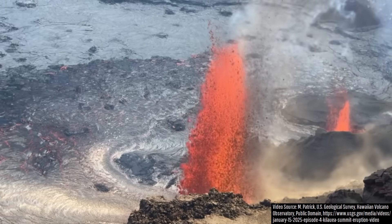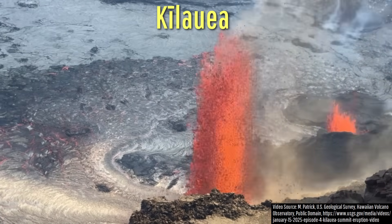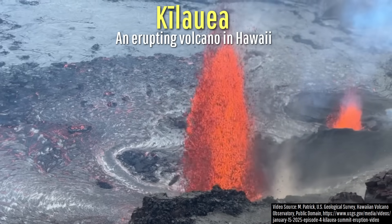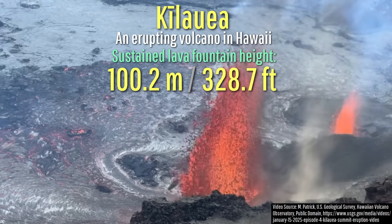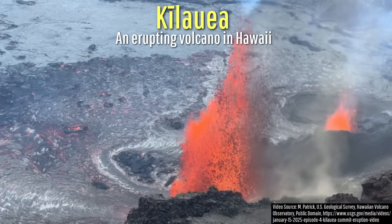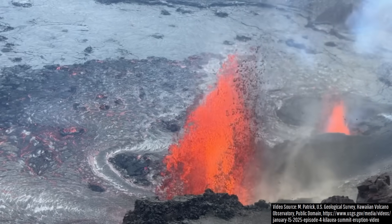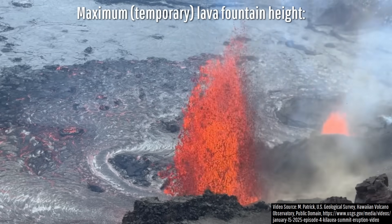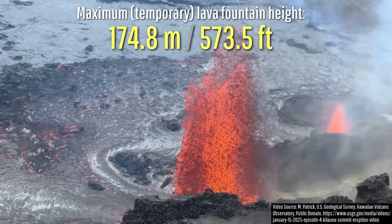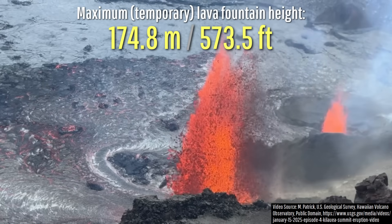What you are looking at are towering and sustained lava fountains being generated at Hawaii's Kilauea Volcano, maintaining a height of 100.2 meters or 328.7 feet. However, during bursts of activity yesterday, the taller of its two lava fountains reached even higher, periodically achieving a height of 174.8 meters or 573.5 feet.